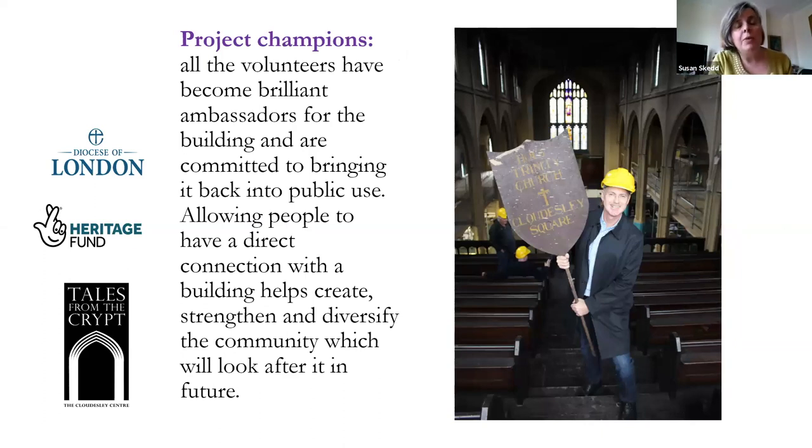Allowing people to have a direct connection with the building helps create, strengthen and diversify the community which will look after it in the future. Forward planning is essential for that. All the volunteers who have worked for the project have become brilliant ambassadors for the building. The building is empty at the moment and can't be brought back into use without major capital works, but we need people to help with this as well.